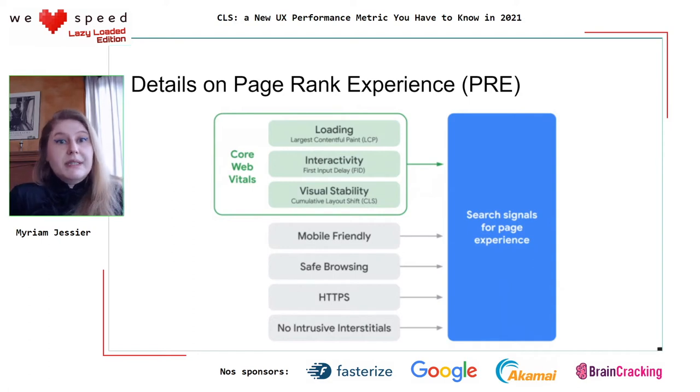If we look at page rank experience as a whole, it accounts for all the search signals considered by Google when it comes to page experience. Your page has to be mobile friendly. Browsing must be safe. You must have an SSL certificate and no intrusive interstitials — let me simplify that: no annoying pop-ups on mobile. Your pop-ups should be 15% or less than the mobile screen size.